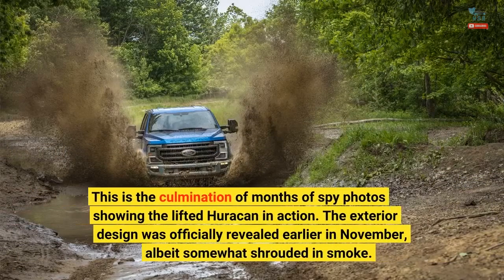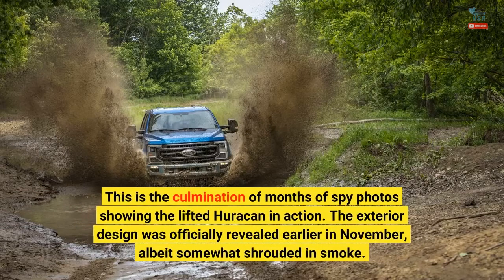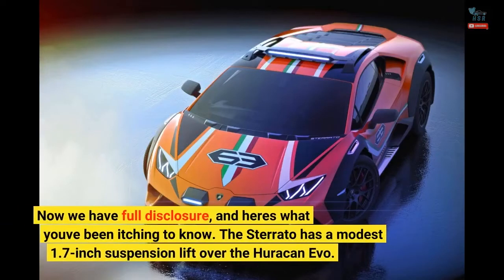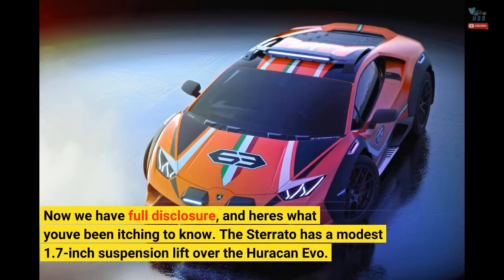This is the culmination of months of spy photos showing the lifted Huracan in action. The exterior design was officially revealed earlier in November, albeit somewhat shrouded in smoke. Now we have full disclosure, and here's what you've been itching to know.